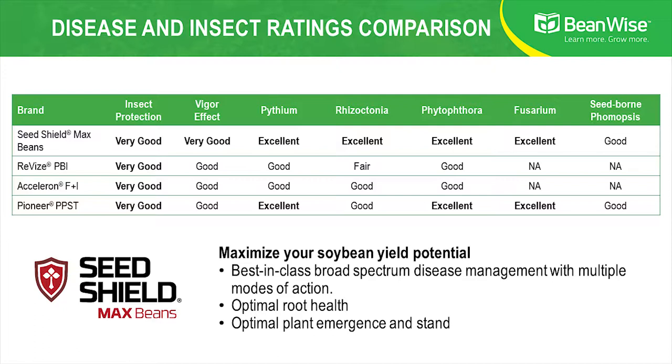What I've learned in my experience in seed treatments is the best way to compare different seed treatments is actually to look at the level of activity or their rating on specific insects and diseases. So as you look at the chart we're displaying on this page, please look at the row that says SeedShield Max Beans and look at the columns that talk about the individual diseases. What you'll notice with SeedShield Max Beans is that all the ratings are very good or excellent. Compare that to other products on the market and it's very clear that SeedShield Max Beans is an outstanding product that will give you outstanding protection and help you optimize your yield potential on your soybeans.